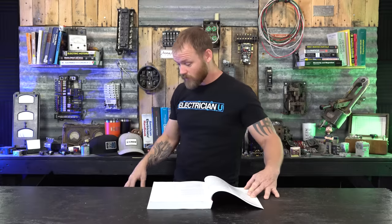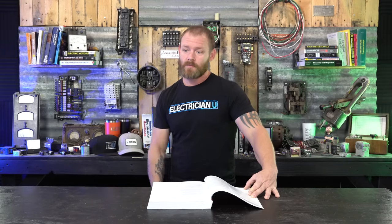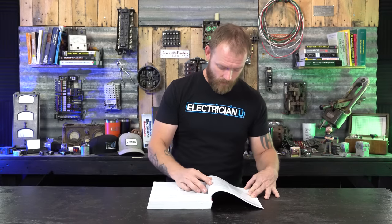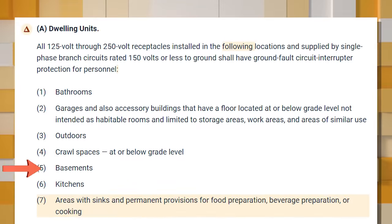Number four is receptacles in crawl spaces at or below grade level — typically a small space that might have moisture, dampness, or puddles. If somebody's crawling through there, they need protection because of that moisture, and it's specifically at or below grade where water will rest or find its way down. Number five is receptacles in basements — same concept, since basements collect water.